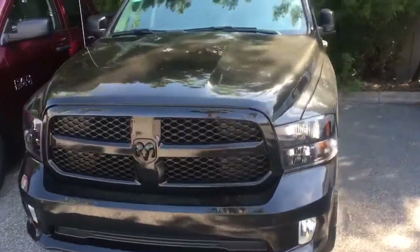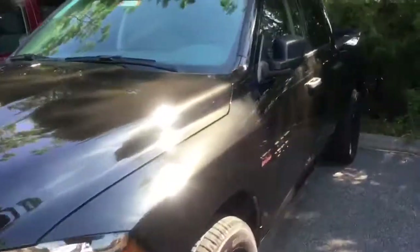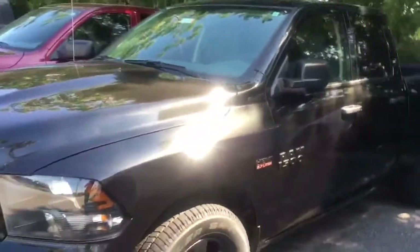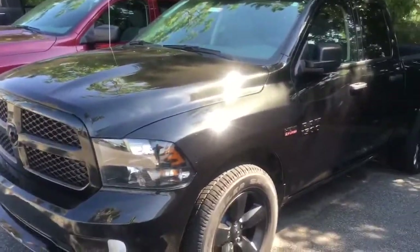Good afternoon Peter, this is Jarrett from Greenway Chrysler Dodge Jeep Ram. Just wanted to send you some information on this Ram real quick. You're looking for a black on black V8 Ram 1500 quad cab — this is it right here.